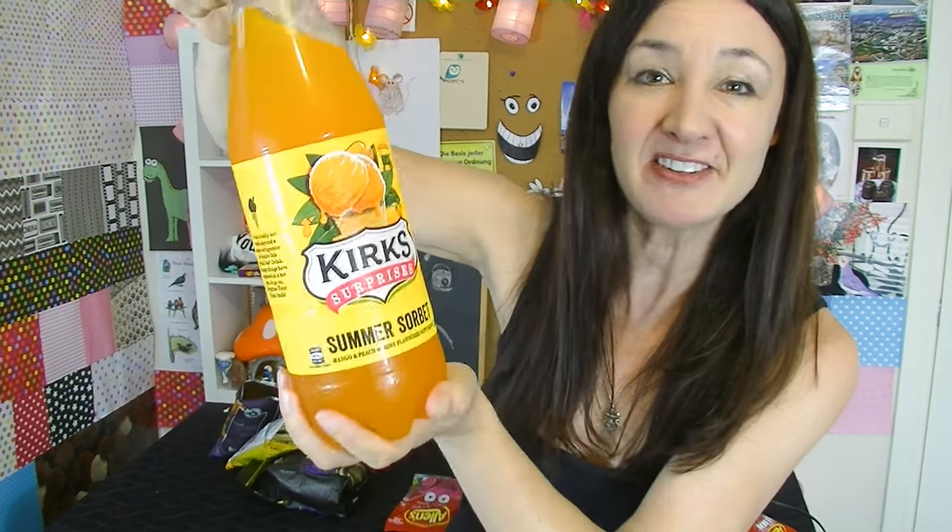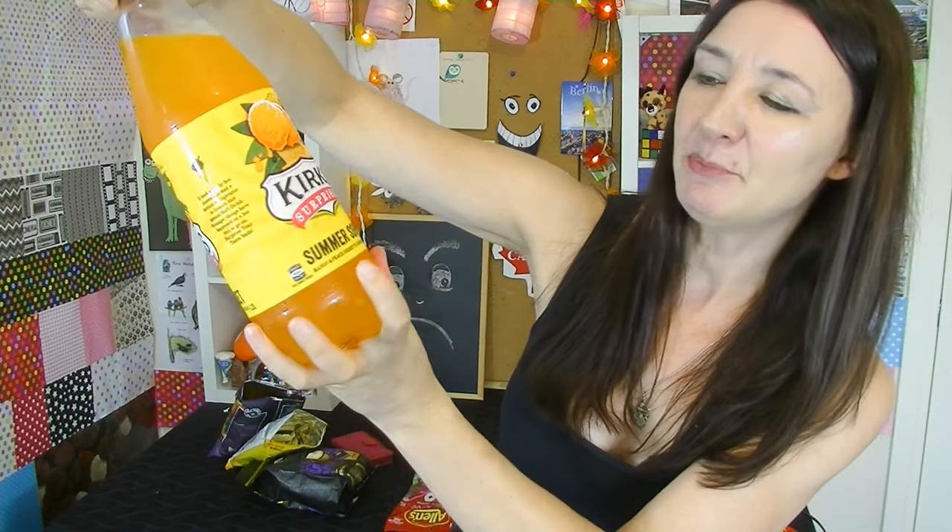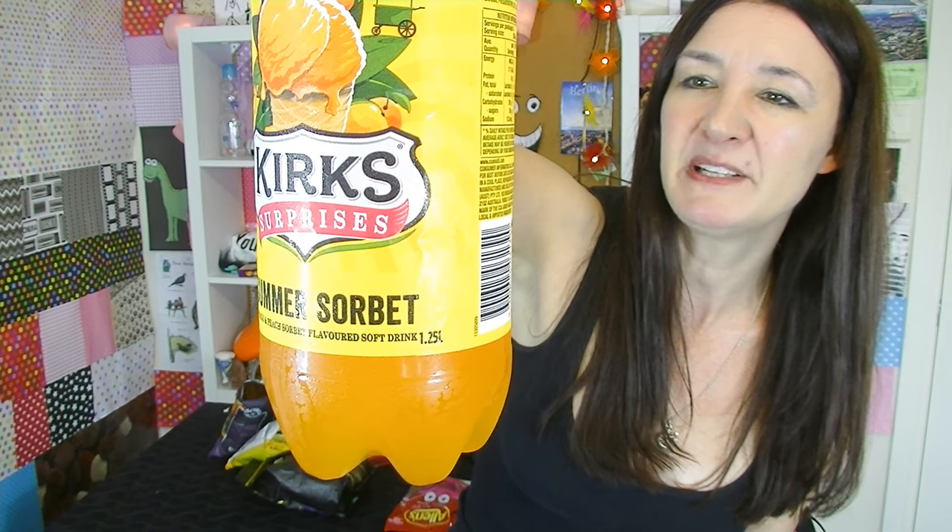Time for a beverage break, and today I have a Kirk's drink — I've never seen this one before either. It's Kirk's Surprises Summer Sorbet. Isn't the English language just too weird? Because it looks like 'sorbet' but we say 'sorbet.' Words are just too strange.